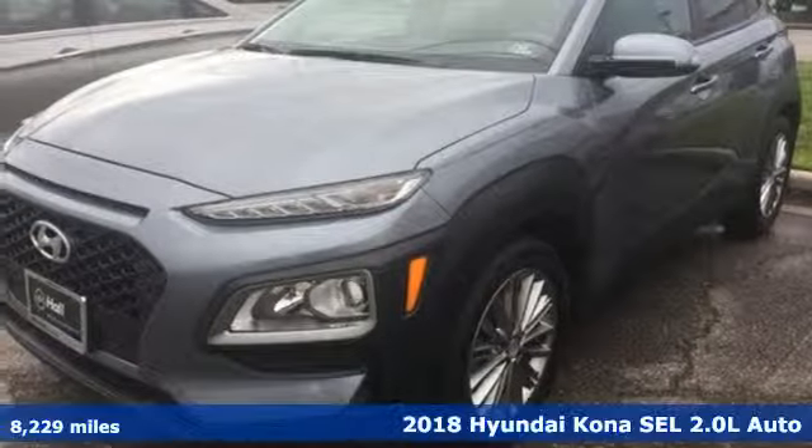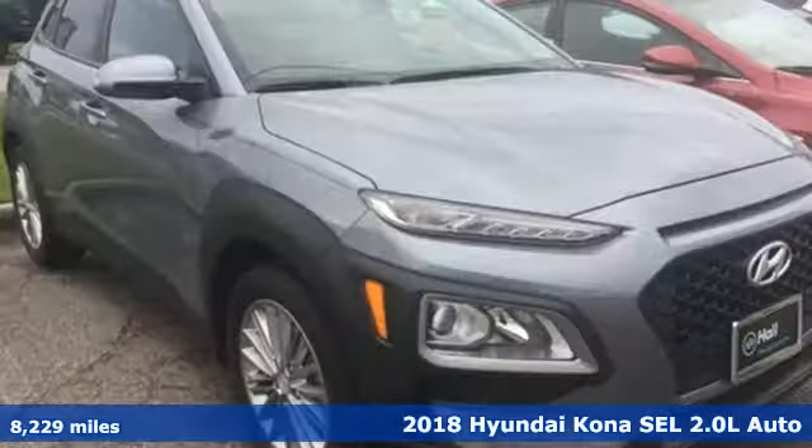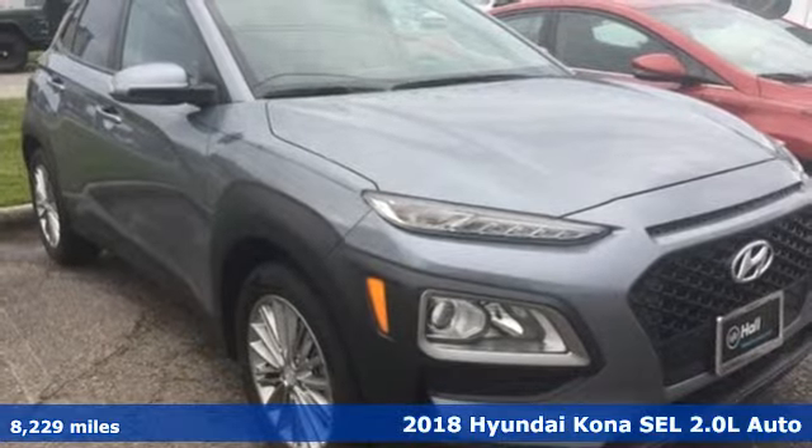It's a 2018 Hyundai Kona. Challenging convention to find a better way — it's the Hyundai way.